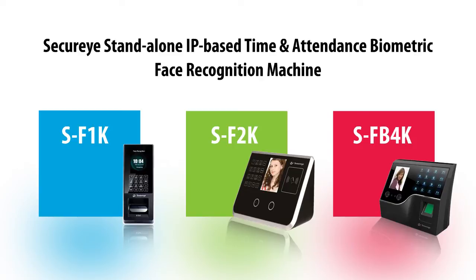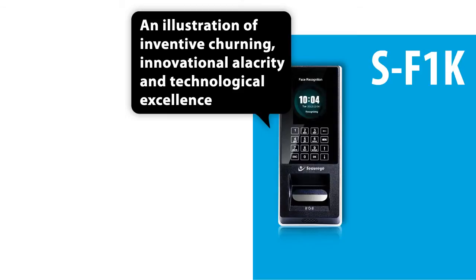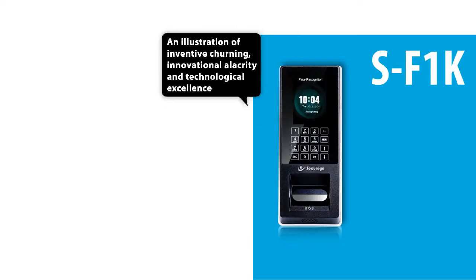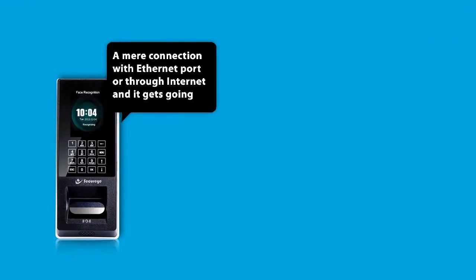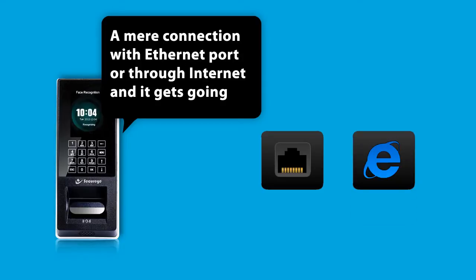SecureEye Standalone IP Based Time and Attendance Biometric Face Recognition Machine. The SF1K is an illustration of inventive churning, innovation alacrity, and technological excellence. A mere connection with an Ethernet port or through the internet and it gets going.